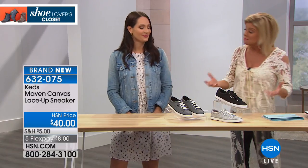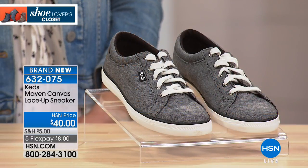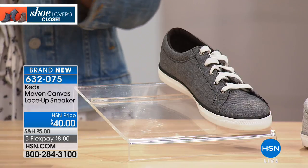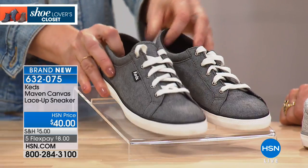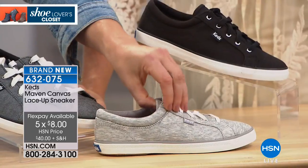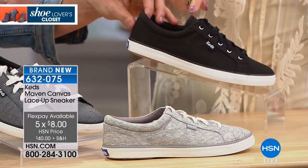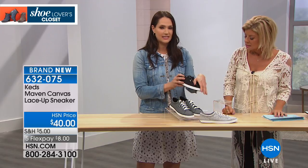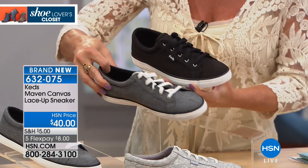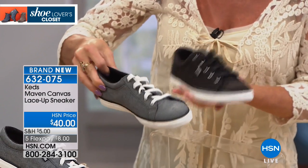Okay, also brand new — this is the Maven. Maven is another signature silhouette for KEDS. Classic sporty sneaker, very similar to the Volley that we just talked about. You're going to see different materials on the Maven. So this lightweight, beautiful soft chambray in black — a great neutral you can wear with almost any outfit, going into fall. This is a really soft jersey knit in light gray. And then this is a black twill with black laces, a nice clean look. The black chambray has that denim-like look, just a little softer material, and it's lightweight.